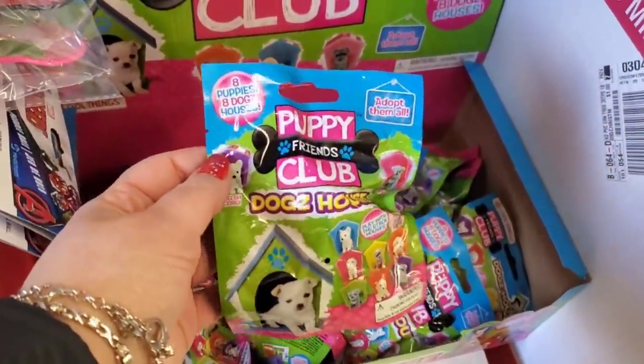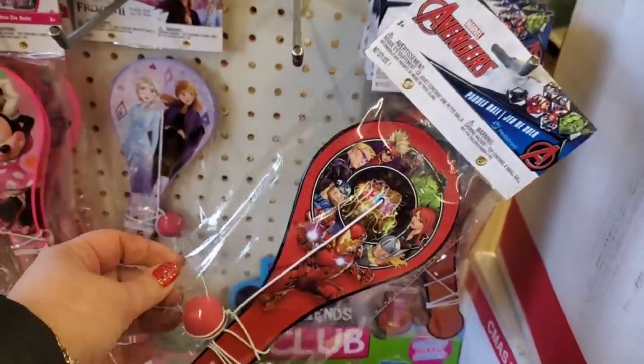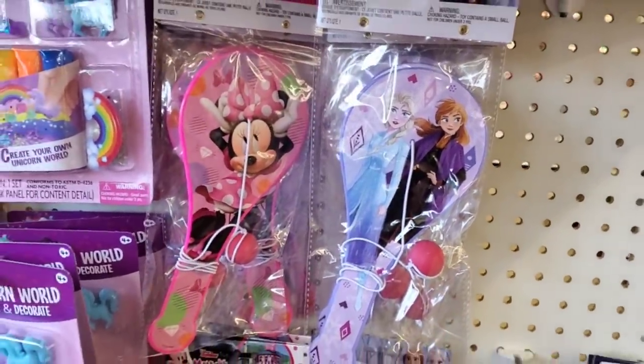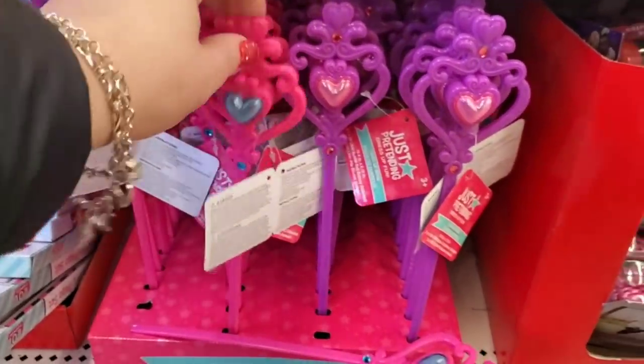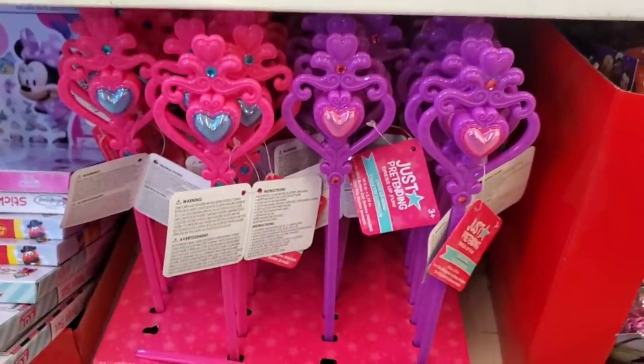For stocking stuffers they have Puppy Friends Club and Dog's House — always a hit with the kids. For a more traditional stocking stuffer: the Avengers paddle ball, kids love these silly fun nostalgic toys. They also have Mickey Mouse and Frozen. Awesome little stocking stuffers: gorgeous light-up wands by Just Pretend, amazing for a buck and a quarter.